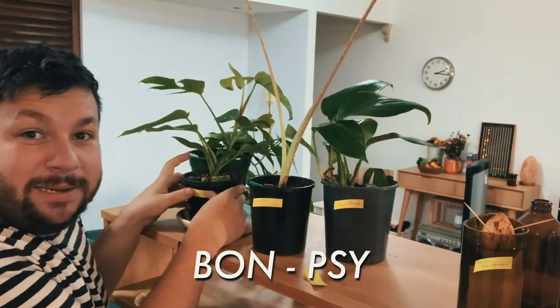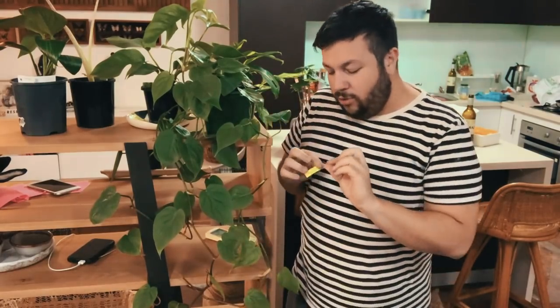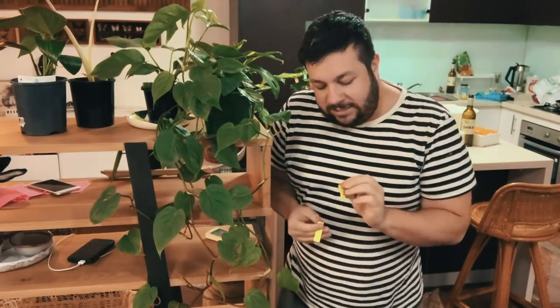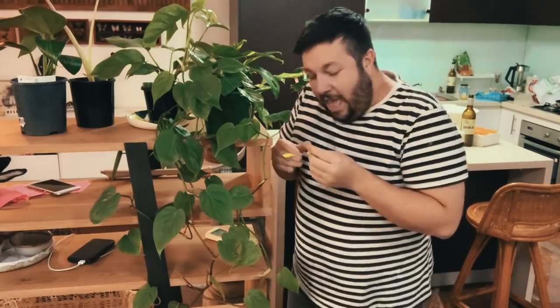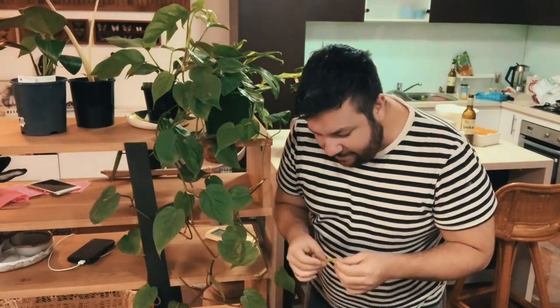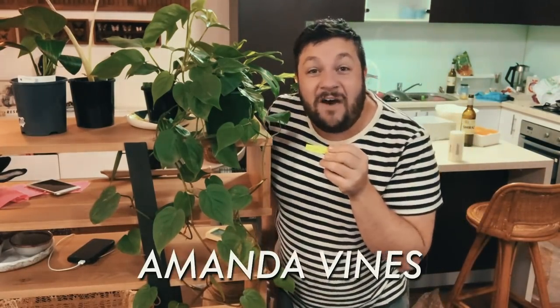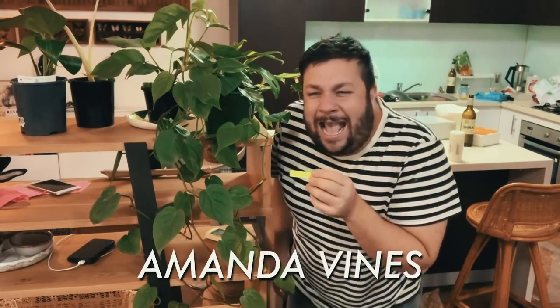Bombsite — you know, like Gangnam Style: Bombsite. Clever, hey! So this is one of the many vines I've got, probably one of my second favorite plants that I own. Someone suggested the name Harvey Vines, but we won't be doing that for obvious reasons, so I settled with Amanda Vines.